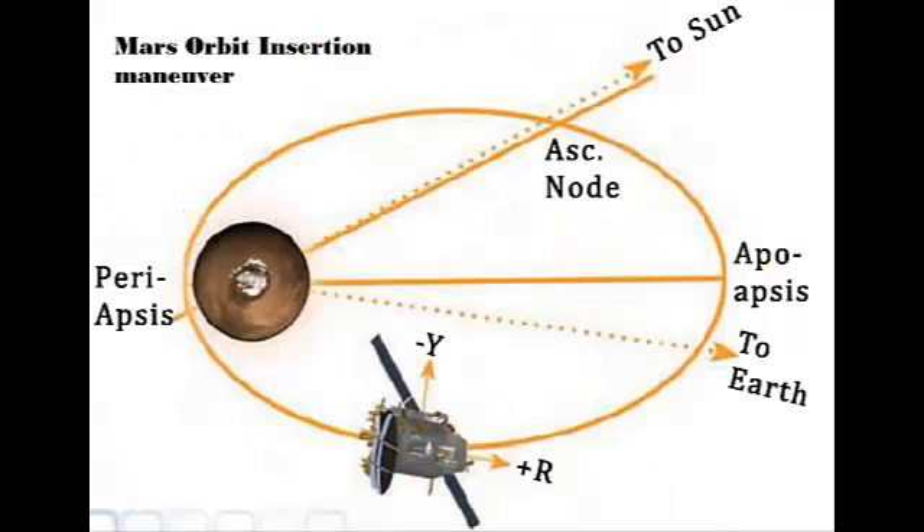And now, we are almost there. It's the Martian phase. The orbiter will finally enter into an orbit around Mars. At the time the orbiter reaches the closest approach to Mars, it is captured into an orbit around Mars by imparting a certain velocity, which is called a Mars Orbit Insertion Manoeuvre. And now, the orbit is ready to explore the mysteries of Mars.